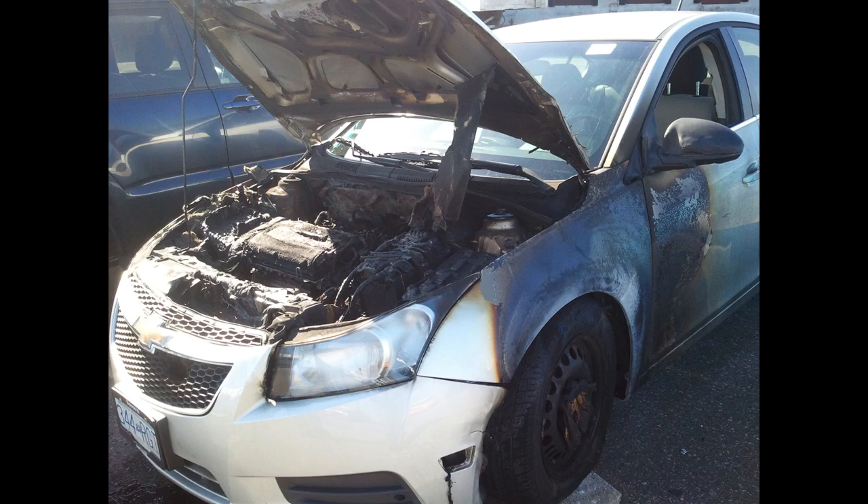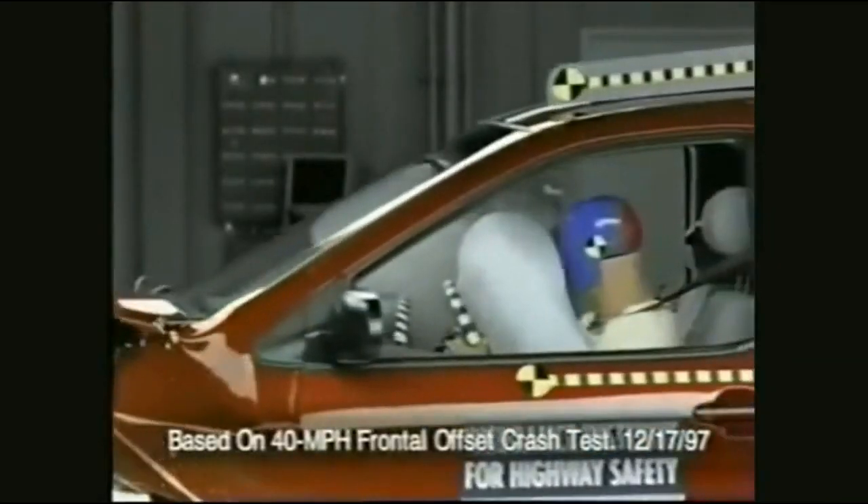Sure, Teslas have a lower rate of catching fire than the average car like the Chevy Cruze, but the original Sienna is no ordinary car. It's the safest car ever, even safer than Volvo and Mercedes. As expected, fires are almost unheard of in the ultra-safe Sienna.